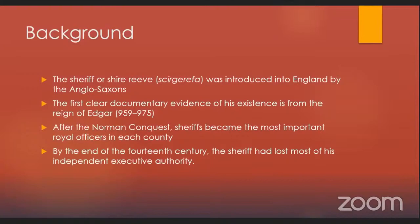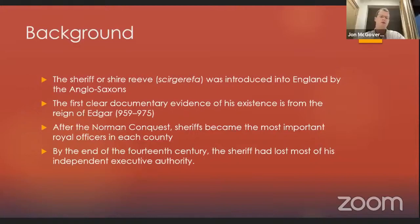As many of you probably already know, the sheriff was introduced into England by the Anglo-Saxons. The original word was 'Skir Garifa' — apologies to any Anglo-Saxonists — which literally meant Shire Reeve. The first clear documentary evidence of his existence in England is from the reign of Edgar in the 10th century. After the Norman Conquest, sheriffs became the most important royal officers in each county. By the end of the 14th century, however, the sheriff had lost most of his independent executive authority.